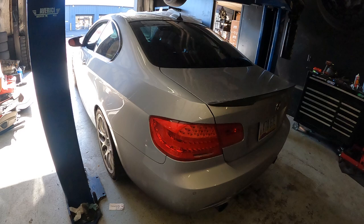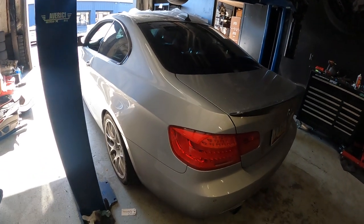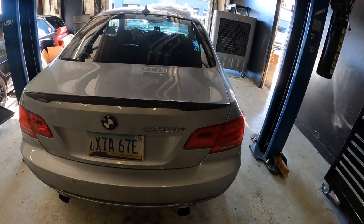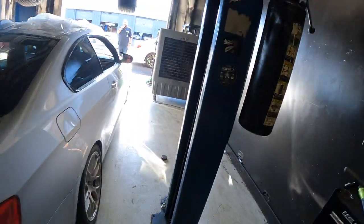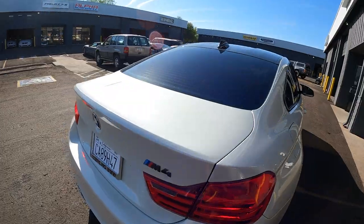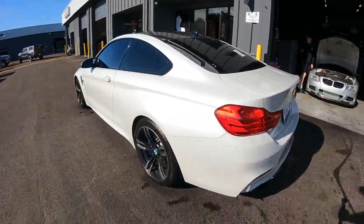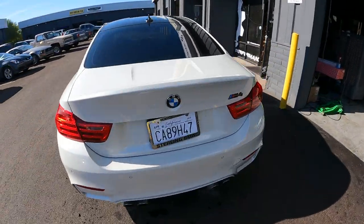This 335 has a single turbo kit on it. We're doing a DCT clutch upgrade and the M4 dual mass flywheel upgrade as well. Majority of it is cleaned up.